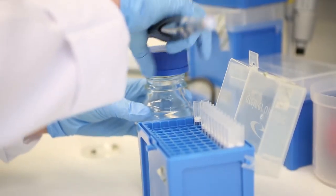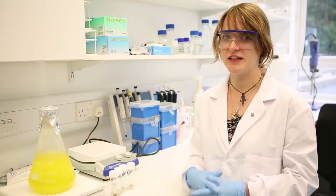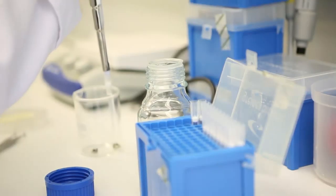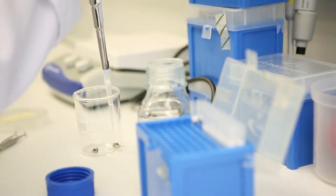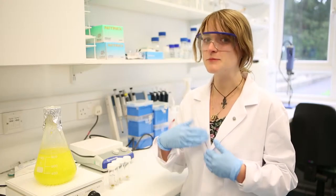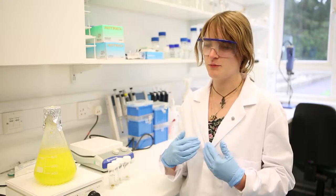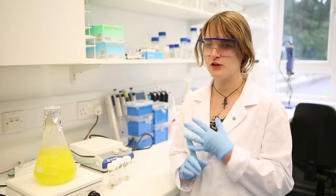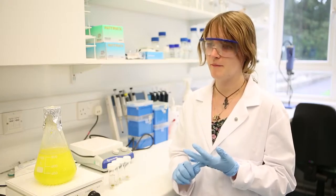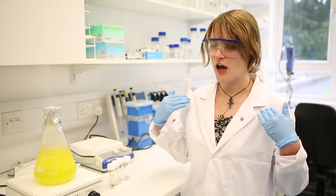I'm Jesse. I came here to the Blond-McIndoe Research Foundation to do my PhD and I'm working here in the field of tissue engineering. My project is about soft tissue reconstruction. Adipose tissue is a fatty tissue. Lots of people want to lose it, but actually it's really, really important that you have your adipose tissue, your fat tissue, because it's important for regulating the body temperature. It's an organ for energy storage and it also shapes the body.